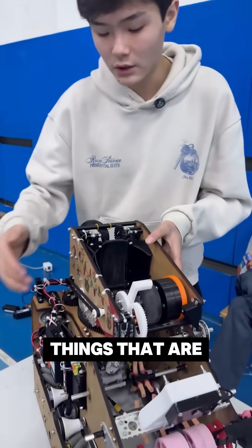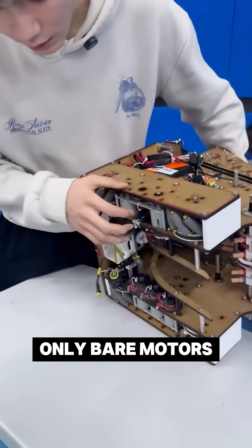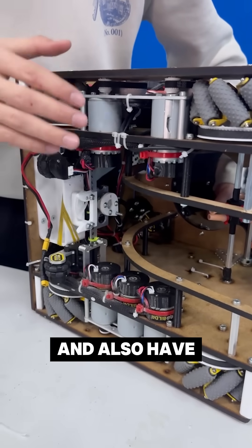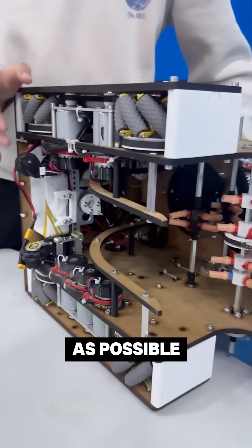So this is our robot and things that are unique to it is we use only bare motors everywhere, and it allows us to get better packaging and also have our center of gravity as low as possible.